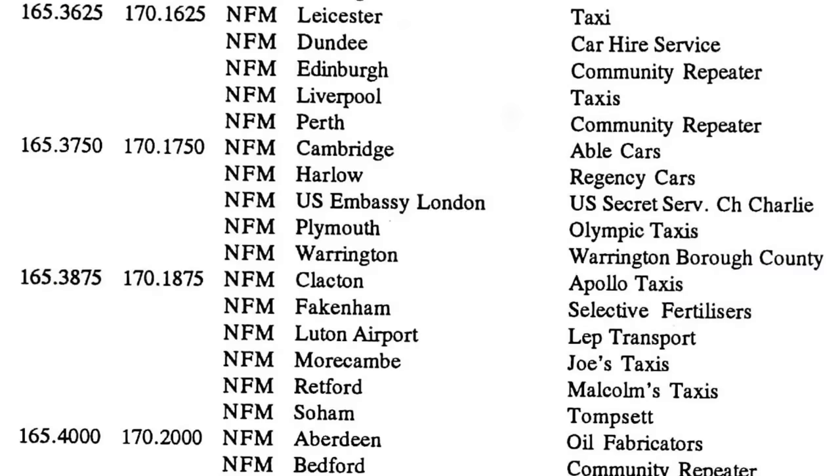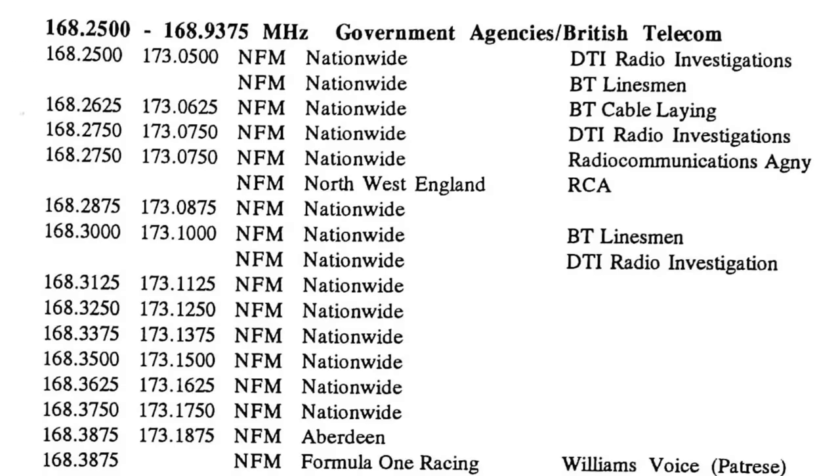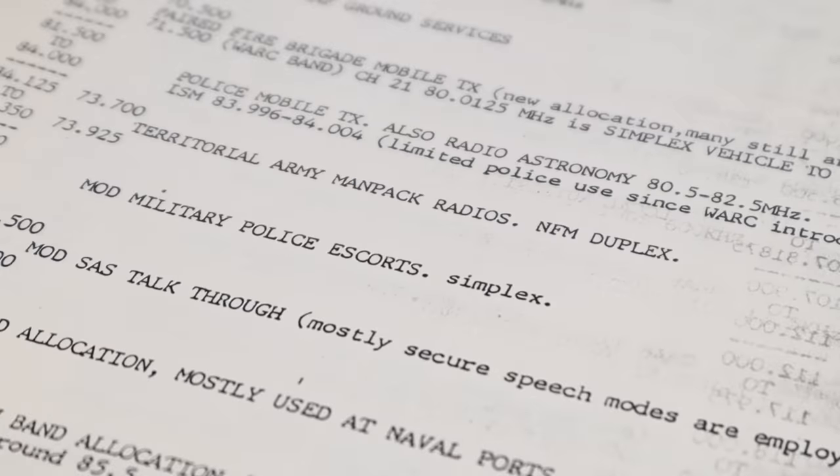This book shows us a US Secret Service frequency. This one tells us we can listen to the Department of Trade and Industry's radio investigation service. They're literally filled to the brim with frequencies that'll make your mouth water, but the problem is that they're out of date.